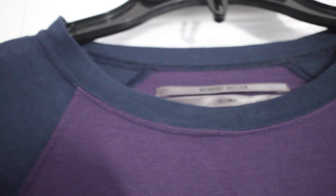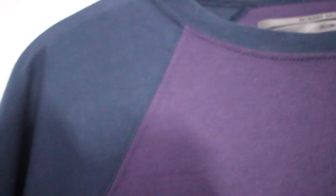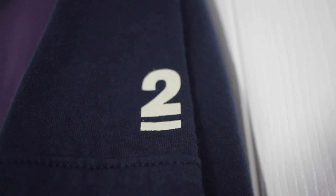Now starting with the tops. I have this tee from Robert Geller Seconds — this is the raglan tee in Navy Eggplant. As you can see, it does have the Seconds logo on the left sleeve. It's 100% cotton, made in Japan. This retails for $115 — I got it for $30 at my local Bloomingdale's.